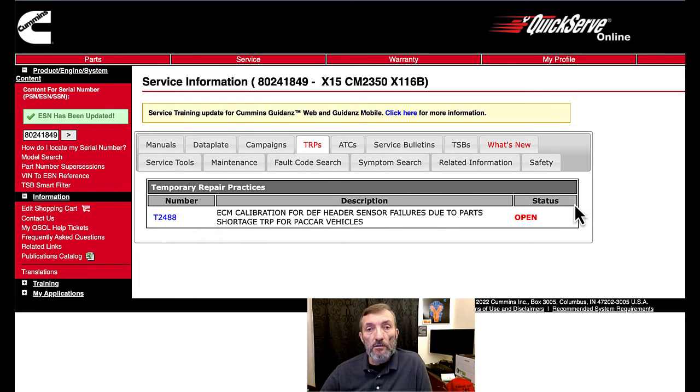This engine right here has no campaigns — it just has a TRP, and again it is for the same DEF header failure. If you check my other videos you'll see one on how to get yourself a free QuickServe account. Get yourself one — you can look this stuff up yourself. Once you get a login you can download the QuickServe app on your phone from the app store. If people express interest I'll do a video on exactly how to do that. Thanks for joining me — I'll see you next time on Engine Shop Joe.